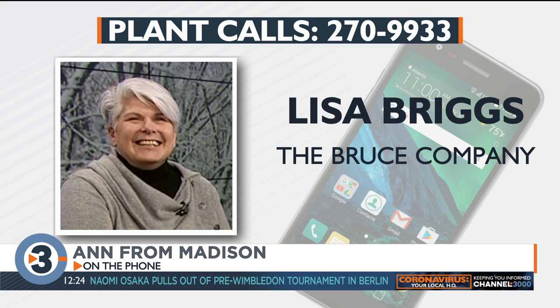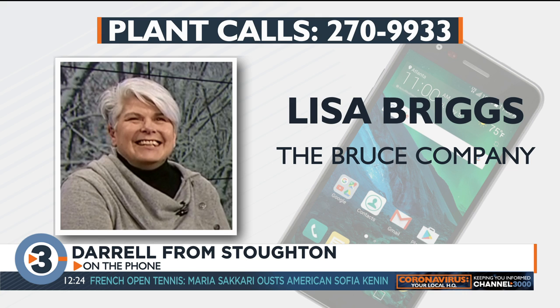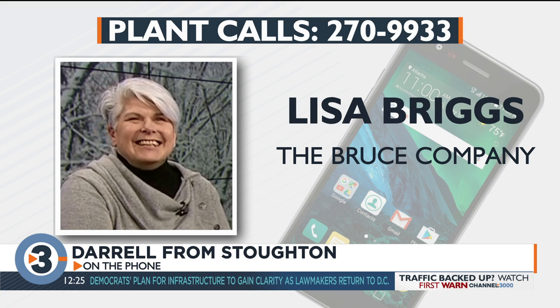Let's go to Daryl in Stoughton. Hi Daryl, what's your question? Lisa, I've got cucumber and tomato plants, and a couple weeks ago when it got cold, I covered them so it wouldn't frost. But I think some acid rain or something has gotten on the leaves of my tomatoes and cucumbers, and I'm wondering if I should cut the leaves off the cucumber plants.